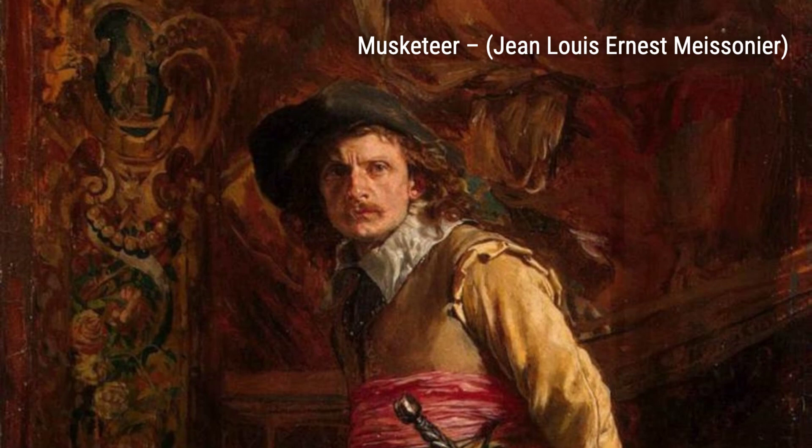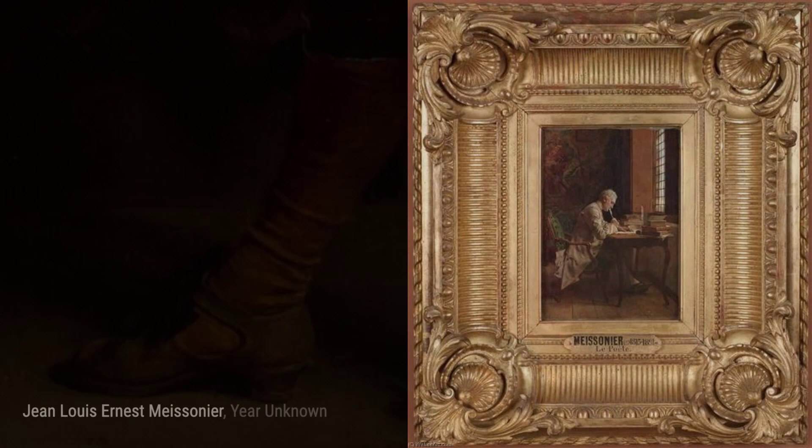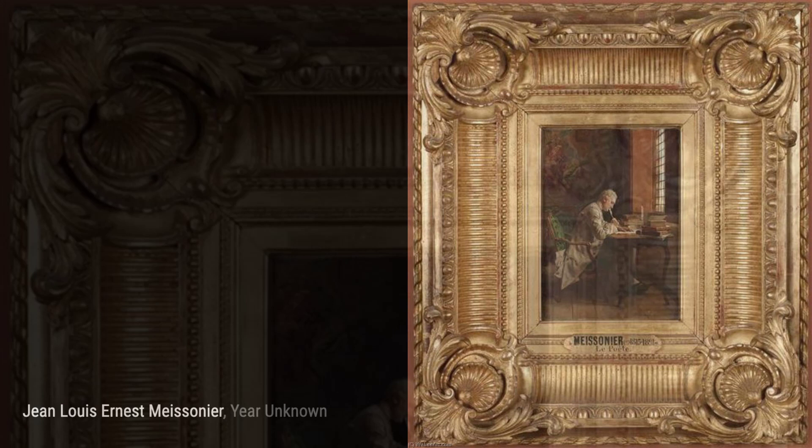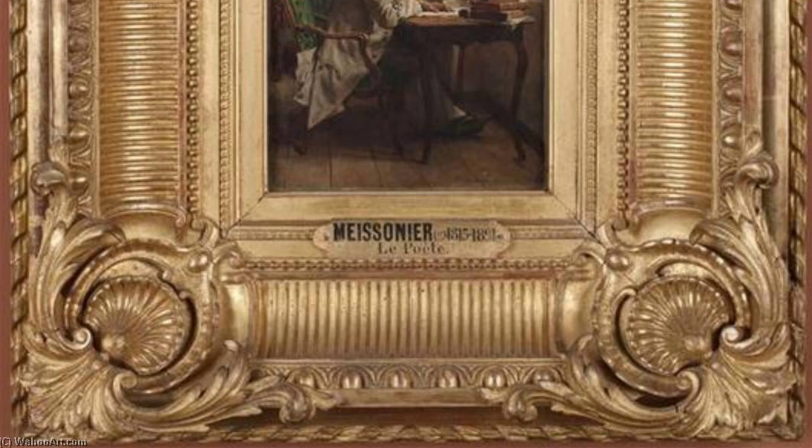The End of the Game of Cards showcases Meissonier's ability to capture the emotions and interactions of individuals in a moment of leisure. Self-portrait along the Route de la Salace-Antibes gives us a glimpse into Meissonier's own life, as he captures himself in a moment of contemplation. Playing Jeux de Boules takes us into the world of traditional French games, with Meissonier's attention to detail bringing the scene to life. Finally, we have Campaign, a painting that showcases Meissonier's ability to capture the intensity and drama of military campaigns.